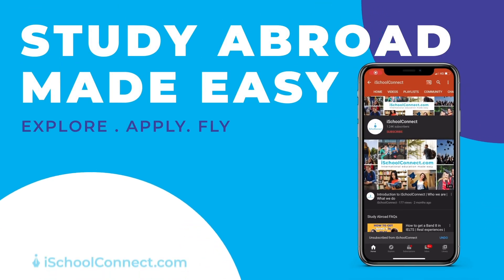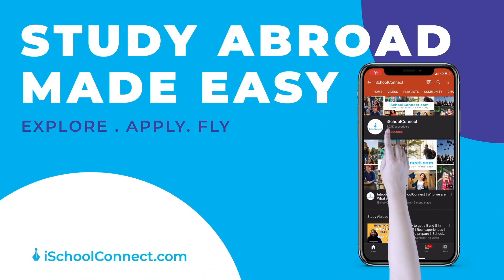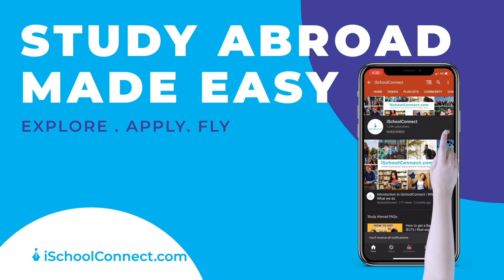This channel is what studying abroad dreams are made of. Do subscribe and hit the bell icon. Hey guys, welcome back to our channel iSchoolConnect. Like every week we are back with some really interesting information around studying abroad. If you are a student who is looking at studying abroad, please do subscribe to our channel. There is a lot of really relevant information and top news updates that are very often shared on our channel. We post at least twice a week and there is definitely something for everyone on this channel.